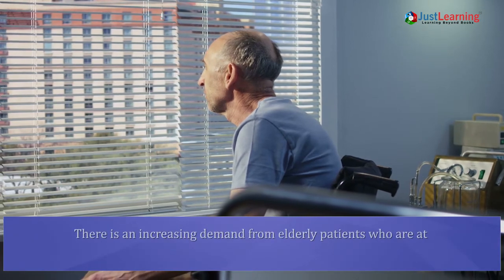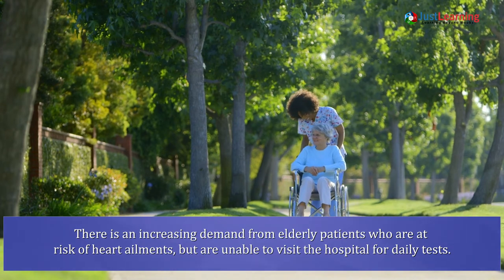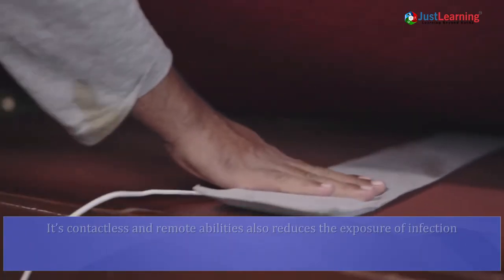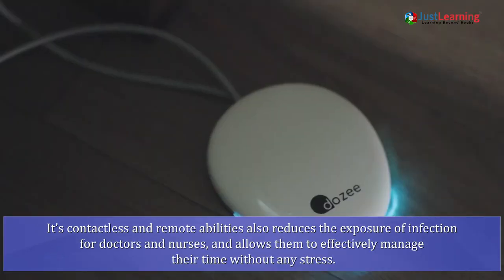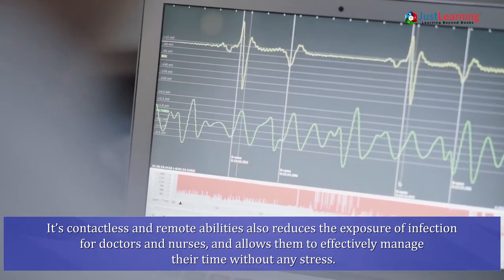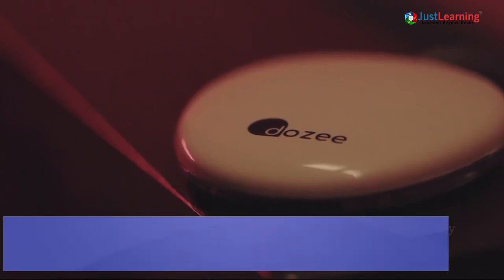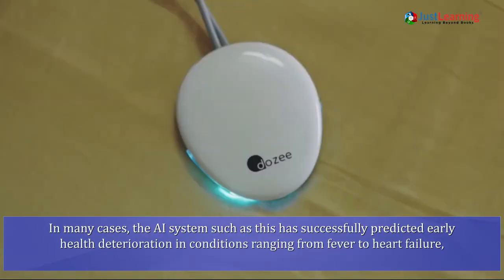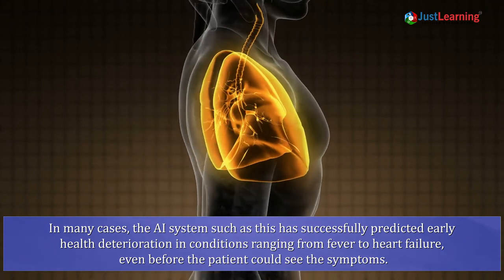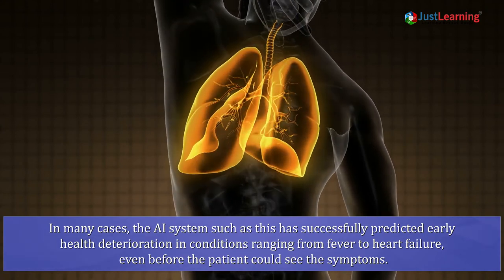There is an increasing demand from elderly patients who are at risk of heart ailments but are unable to visit the hospital for daily tests. Its contactless and remote abilities also reduce the exposure of infection for doctors and nurses and allow them to effectively manage their time without any stress. In many cases, the AI system has successfully predicted early health deterioration and conditions ranging from fever to heart failure even before the patient could see the symptoms.